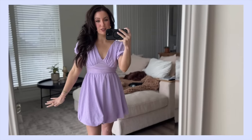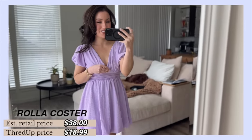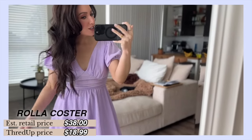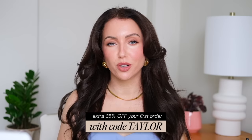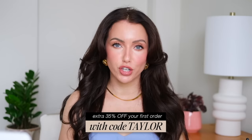This might be my favorite thing I found — it's so cute. I feel like it's flattering, and it'll be even cuter with a bra on. Really cute length, love the color, very springy. I can picture this with white sandals or little heels romping through some flower fields. ThredUP is linked down below; use the code Taylor to get 35% off your first order plus free shipping.